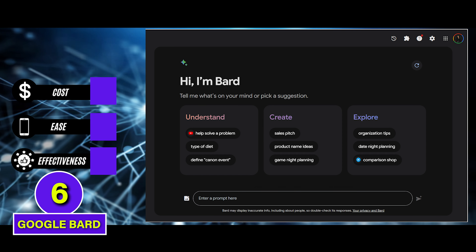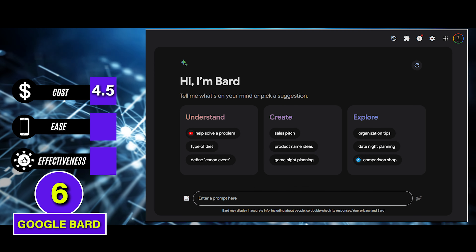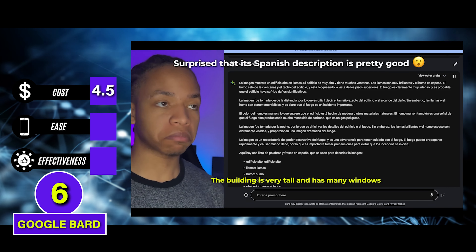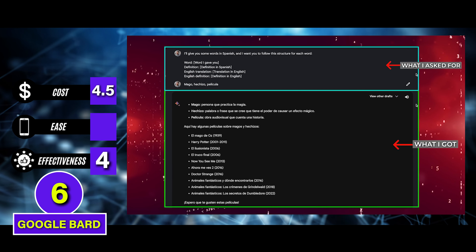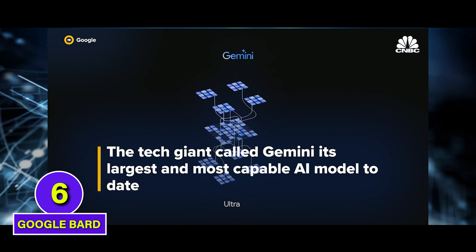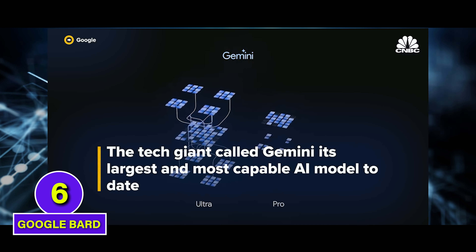But there's one more major AI player I tried: Google Bard. Bard jumps to 4.5 for cost since it's almost entirely free, and the quality of answers competes with ChatGPT, so it's a 4 for effectiveness. But it's a bit frustrating that it doesn't always follow structured conversations, so it gets a 1.5 for ease — though I do think this will improve in the coming weeks with a Gemini launch. B tier.